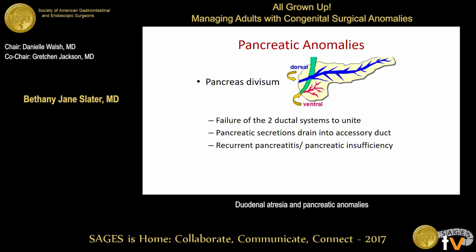Regarding pancreatic anomalies, the first is pancreas divisum, seen in about 10% of the population. This results from a failure of the dorsal duct to unite with the ventral duct, so most pancreatic secretions drain into the smaller minor duct of Santorini instead of the major duct. This creates a relative obstruction, presenting as recurrent pancreatitis or eventually pancreatic insufficiency. Treatment is usually endoscopic sphincteroplasty or sphincterotomy, though patients can be diagnosed later in life with recurrent bouts of pancreatitis.